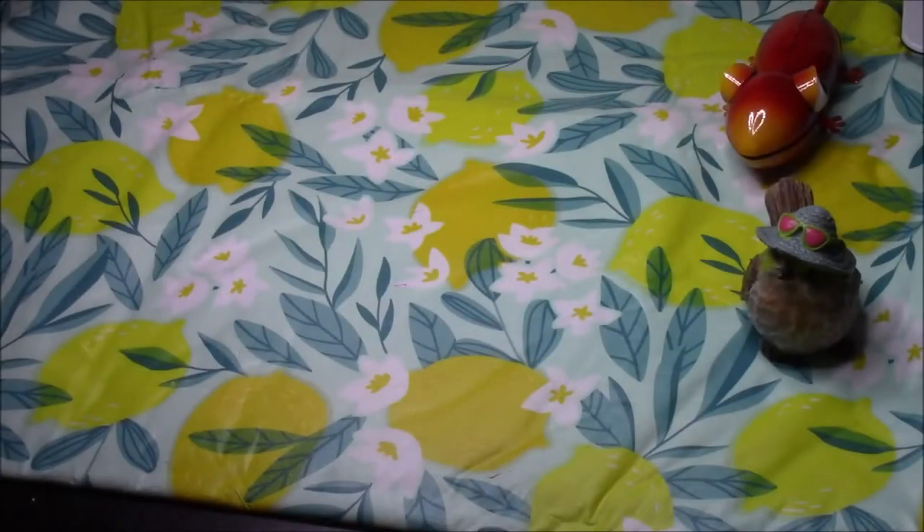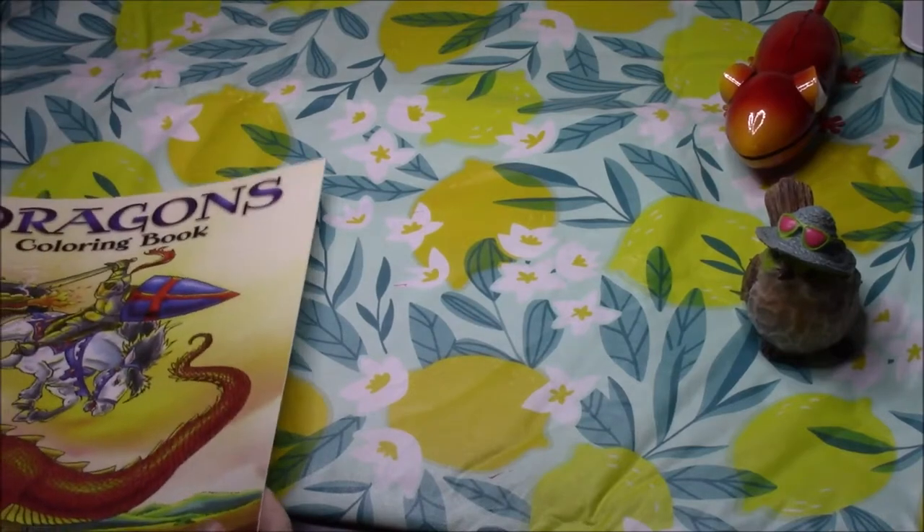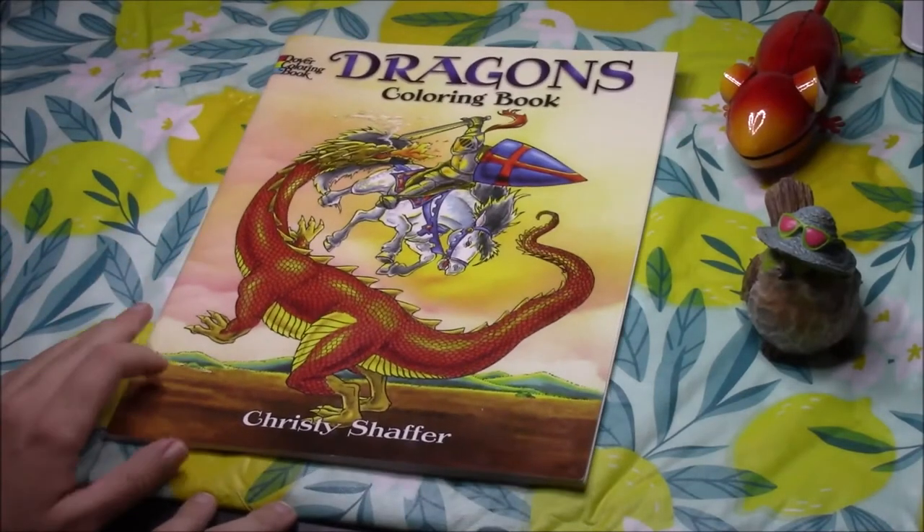Hello everyone and welcome back to Coloring with Haley. This is the final part of my coloring book collection tour, and this is everything else — no Deborah Muller books, no Amazon printed books, no color by number. This is everything else that I own that doesn't fit into any other category.